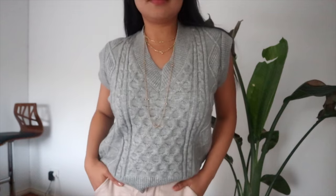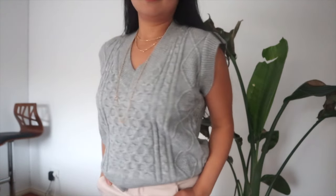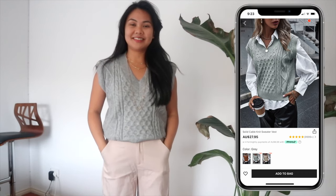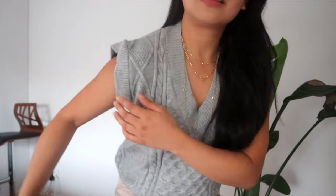So you know how vests are in season right now — they're very trendy — so I thought why not jump on the bandwagon. But I really don't like how it looks on me, not gonna lie. Look at the shoulders — it's just not cut right. It doesn't have the oversized look and I just don't like it.